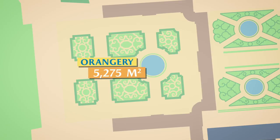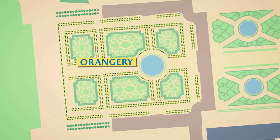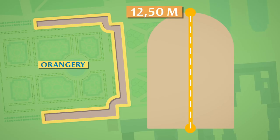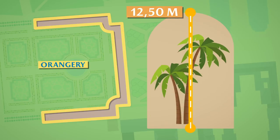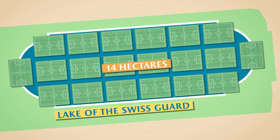Not far from the palace, the Orangerie covers an area of 5,275 square metres. During the winter months, it houses 1,600 trees. Inside, it reaches a height of 12.5 metres beneath the vault — plenty of space, even enough to accommodate palm trees. A few steps away, the Lake of the Swiss Guard covers 14 hectares, the equivalent of 20 football pitches.